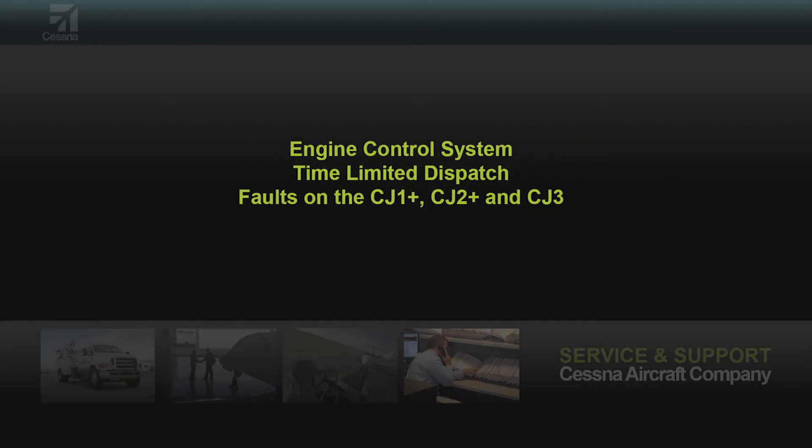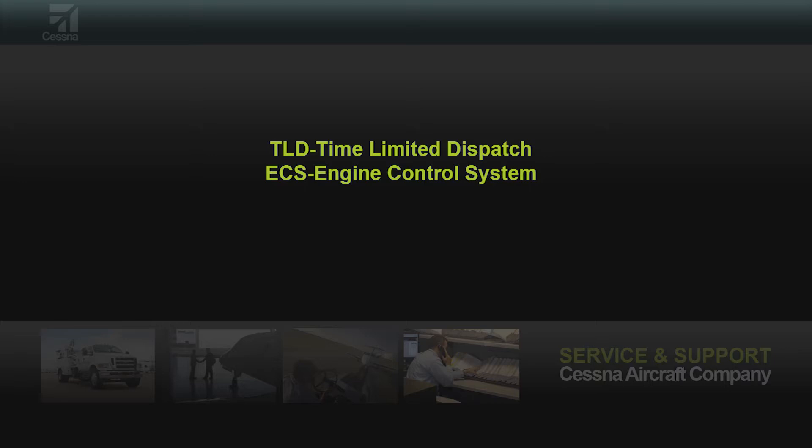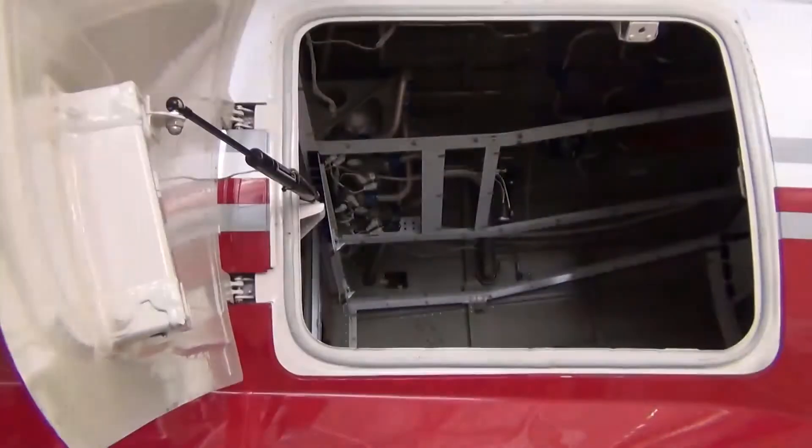I'm going to discuss the difference in the engine control system fault lights and the time limited dispatch lights. The CJ1+, 2+, and 3 are FADEC equipped. With the FADEC system, you have two types of indications that represent FADEC issues: time limited dispatch, or TLD, and engine control system faults, or ECS faults.